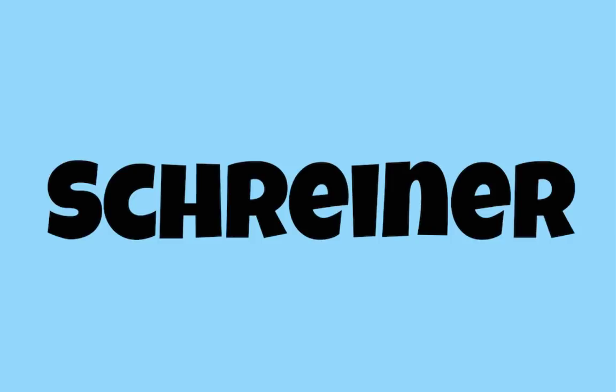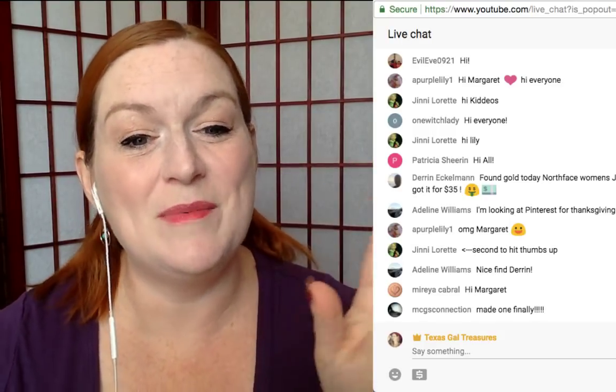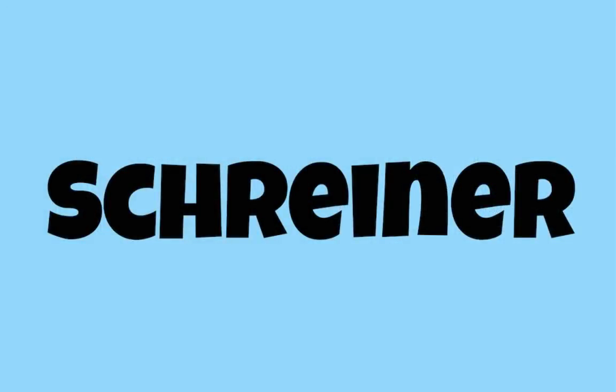First up: Shriner. And let me just say — I always appreciate it when I mispronounce things or forget the name of something, leave me a comment. Sometimes things don't click and I'll forget the name. Shriner is a jewelry maker that we need to have on our radar. This is the first one.